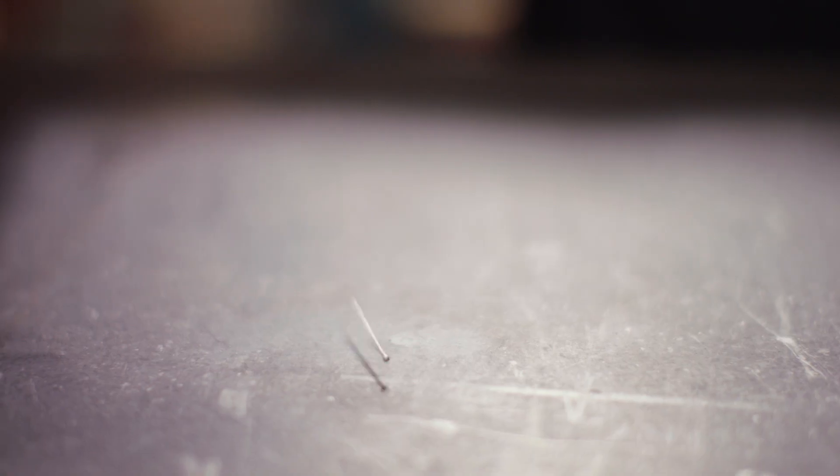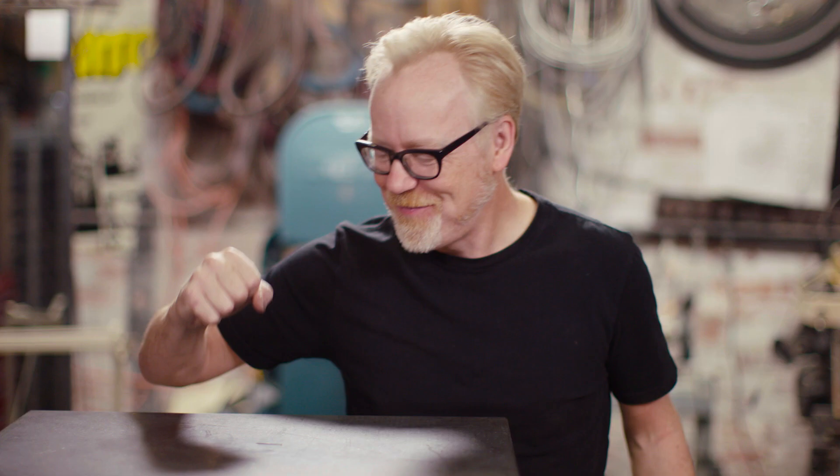I expect to see a pretty big spike from the penny. Here we go. Exactly. Now the pin — can our accelerometer hear a pin drop? Here we go. Yeah, very cool.